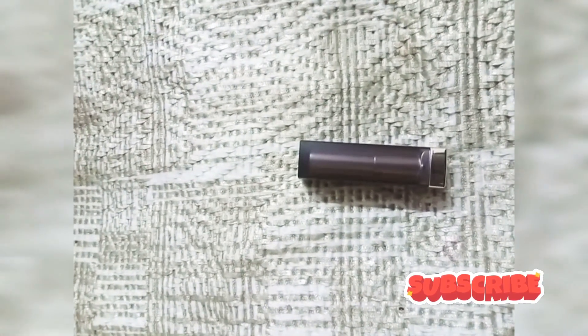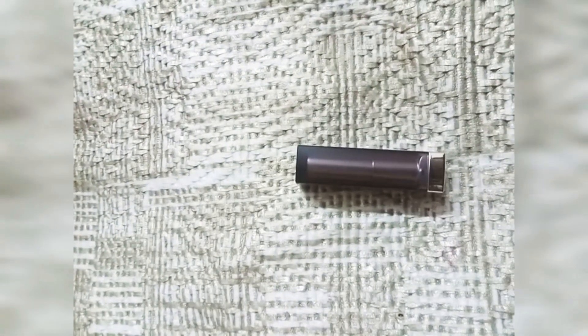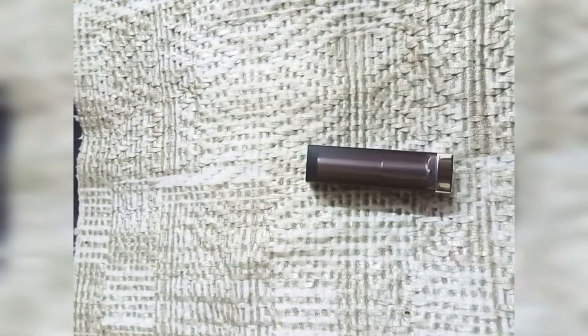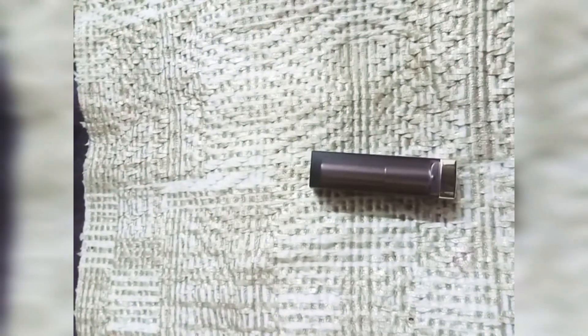And in this range, this is Maybelline's range. There are a lot of shades — reds, pinks, and many more. You can buy any shade. It has a non-drying formula, it does not settle in lines, and it doesn't feel sticky. There are many bold shades available.